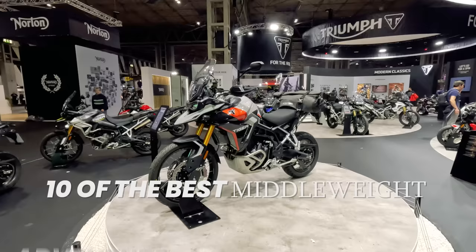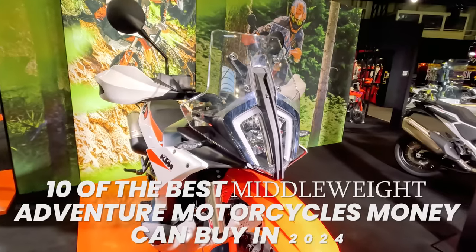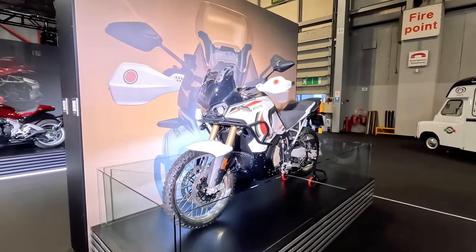Today I'm wading into 10 of the best middleweight adventure motorcycles money can buy in 2024, and stick around to the end for a few extras.